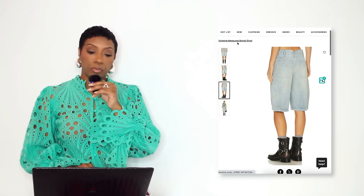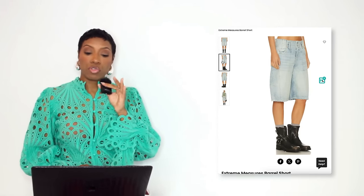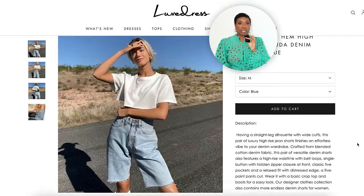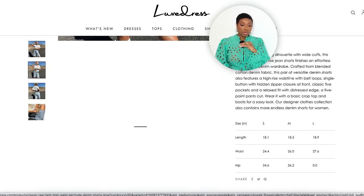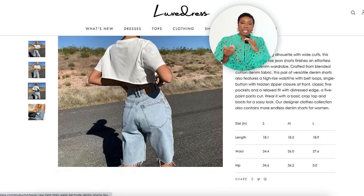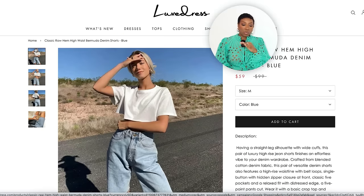Now for the denim Bermuda shorts look: at Revolve there are the Extreme Measures Barrel Denim Shorts for $128, sizes 24 to 31 — barrel shape, nice wash. Also at Luxe Dress for $59, the Classic Raw Hem High Waist Bermuda Denim Short, sizes small, medium, and large — looks like a pair of jeans cut to Bermuda length, great wash. If you want to cut your own jeans, get your scissors and do your thing.